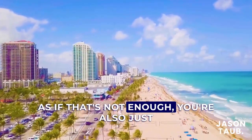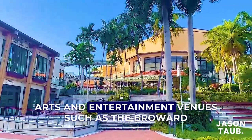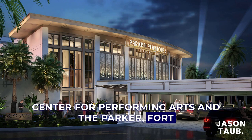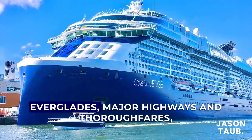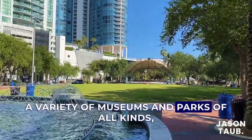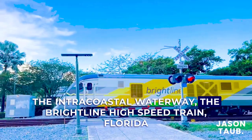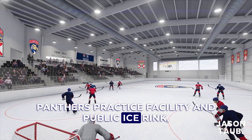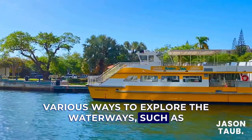You're also just minutes from the world-famous Fort Lauderdale Beach, arts and entertainment venues such as the Broward Center for Performing Arts and The Parker, Fort Lauderdale Hollywood International Airport, the cruise ships at Port Everglades, major highways and thoroughfares, a variety of museums and parks of all kinds, the Intracoastal Waterway, the Brightline High Speed Train, and the Florida Panthers Practice Facility and Public Ice Rink.